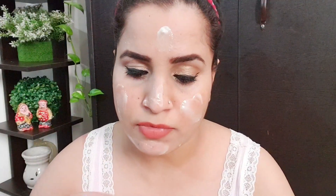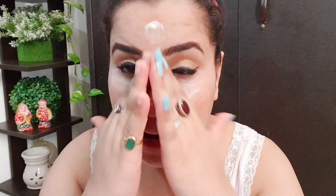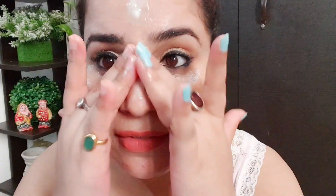Now I'm massaging it in. I heard from someone's video that it looked very hard, but you can see it's very very soft on the skin. As you can see our face makeup has melted down quite well.